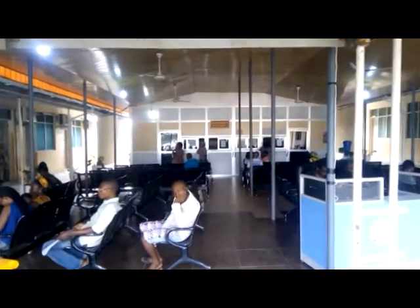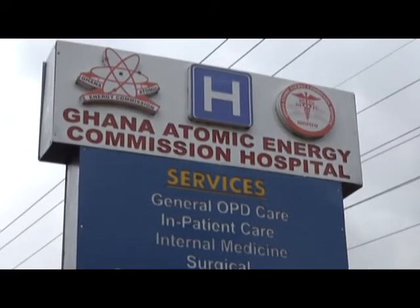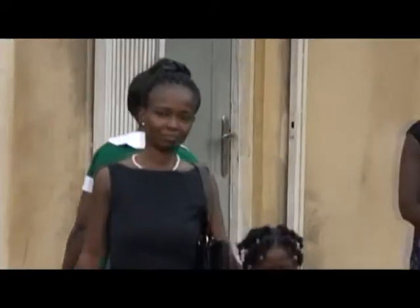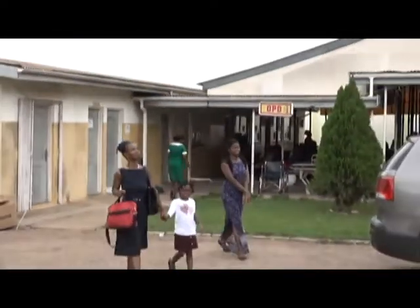The latest health facility to benefit from the CSIR collaboration is the Ghana Atomic Energy Commission Gaiek Hospital at Kwa Benya in Accra. What necessitated this facility for the Gaiek Hospital?